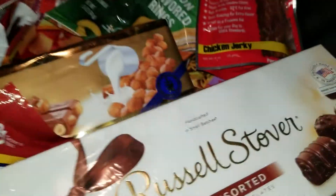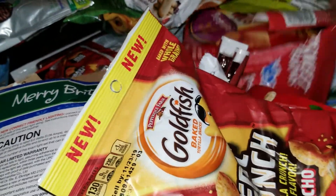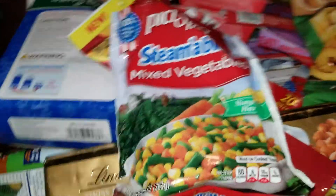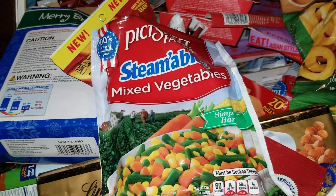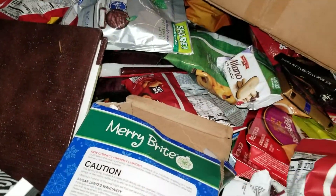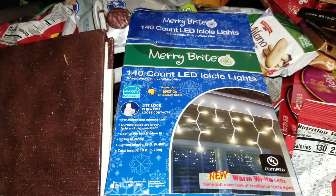Some of the stuff is sticky, I'm not sure what spilled out. These are sugar-free cough drops, assorted chocolate, and there are a ton of these mixed vegetables — these are from the Dollar Tree and they're still pretty cold. Also Christmas lights, 140-count LED.